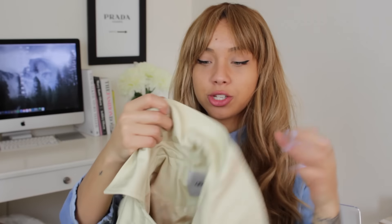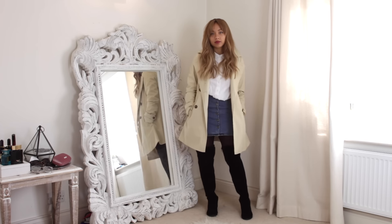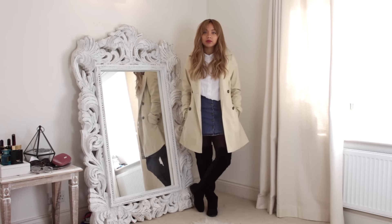I also switched up the look by swapping to the black boots and going for my trench coat, which is from ASOS — a city chic kind of look, a little bit casual and a little bit dressed up. I feel like this color goes so well with so many different things, like it went really well with the black knee-high boots. If you have camel-colored boots or burgundy-colored boots, I feel like it would go really well too.